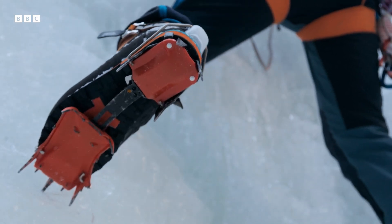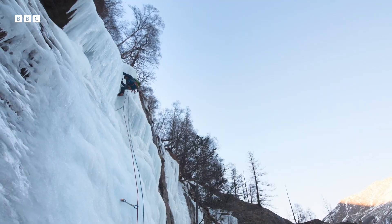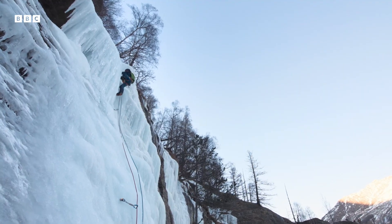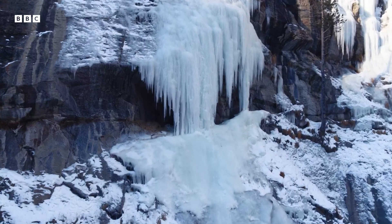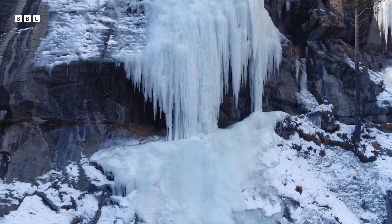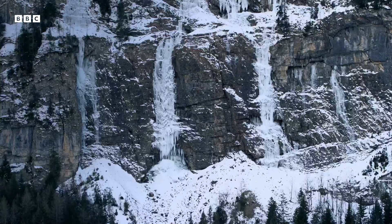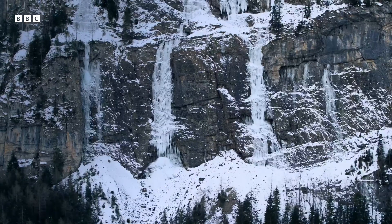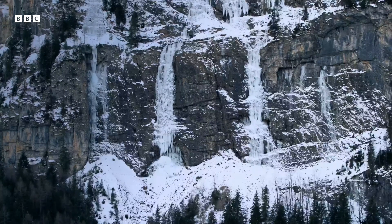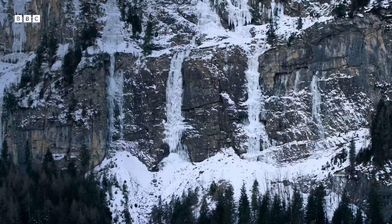Maureen's research is helping to build a picture of how these frozen waterfalls depend upon the size and structure of tiny crystals of ice — every one of which is shaped by the temperature at which they form. And that connection is universal, whether it's the ice crystals that form in the frozen waterfalls of Switzerland in mid-winter.